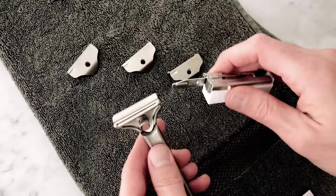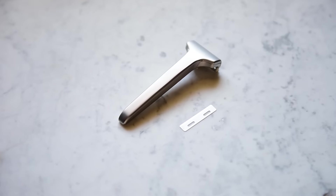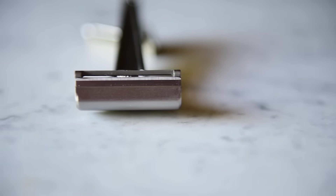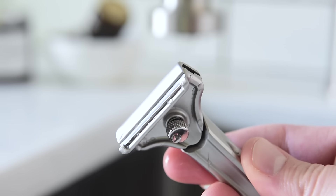Every handle ships with a six-month supply of stainless steel single-edge blades, commonly known as injector blades. They've been in production for over 90 years and can be easily purchased online. They're twice as thick as standard razor blades, which means they last twice as long and shave twice as great.